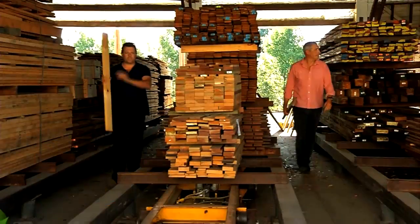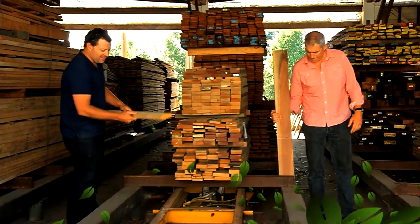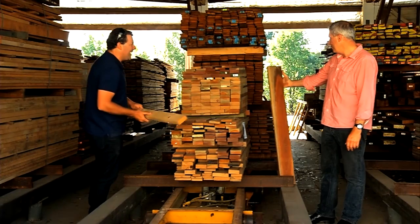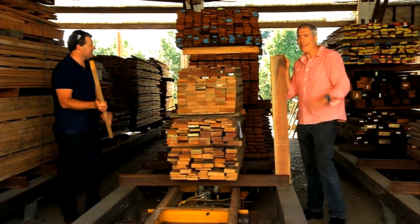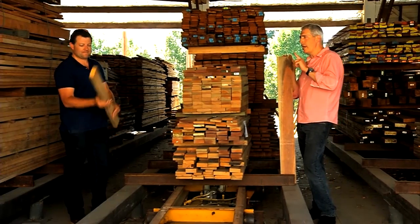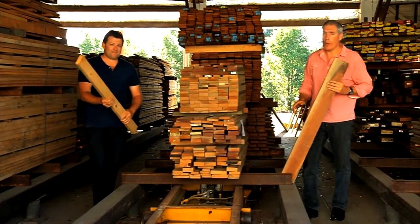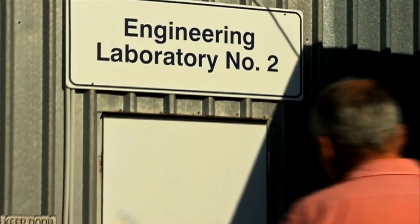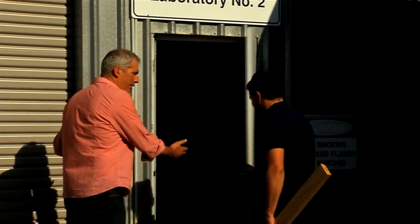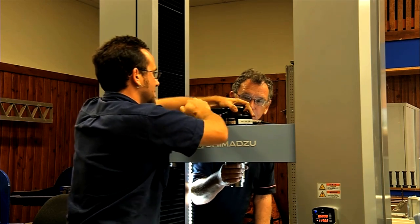I'm surrounded by wood, which might not surprise you because it's a subject that we speak a lot about. It's a resource that's been around forever, but it's time that we put it to the test. We're at a facility in the city of Brisbane that will allow us to use science to show just how well timber stacks up. The Queensland Government's R&D facility is the only one of its type in Australia and has the means to test every aspect of wood and wood products.